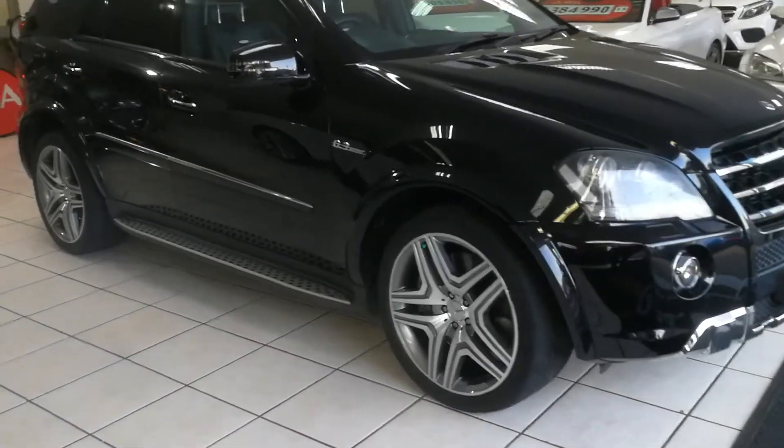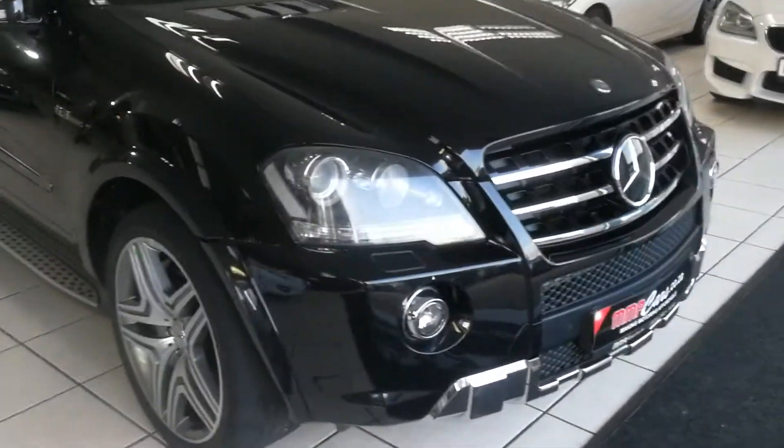Good day everyone, I'm your Zilfot Memory Makeout. Today I'm going to have you a look at the Mercedes-Benz ML63 — absolutely beautiful vehicle.